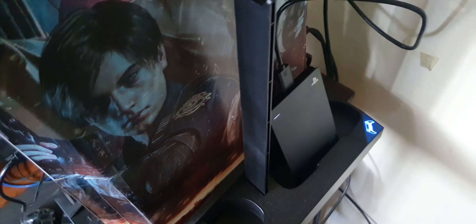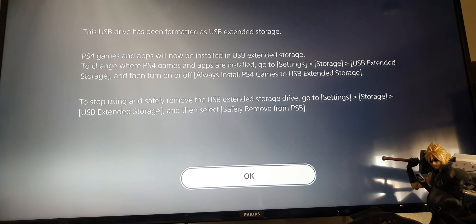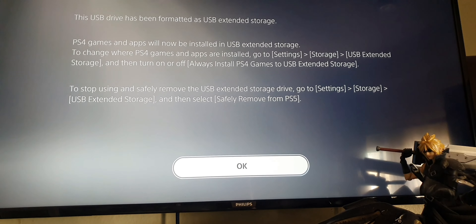I formatted it via USB, so it is 2TB as you can see. This USB has been formatted — external to the PS4 — and games and apps can now be installed on it.